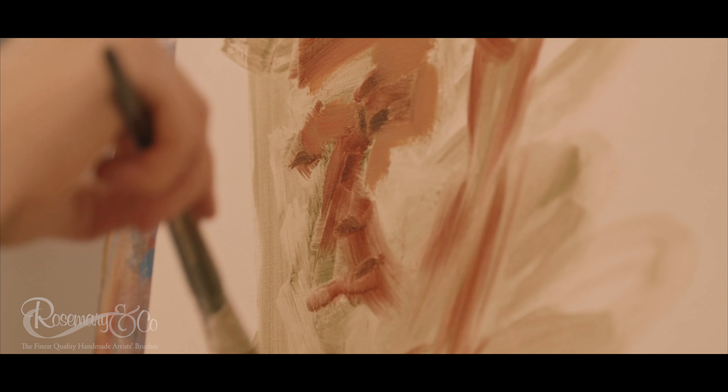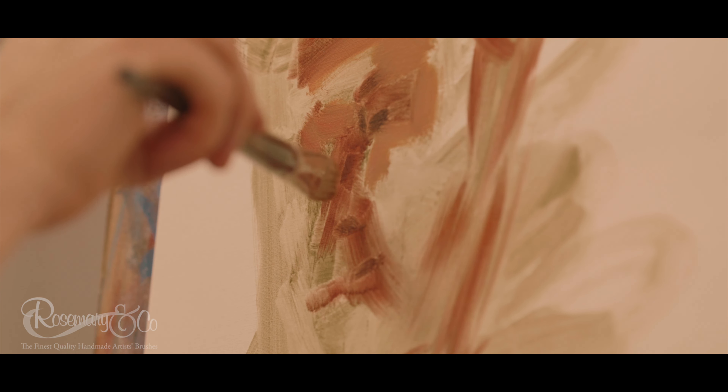I was instantly taken with the chunk hog bristle brushes. As an oil painter, one of the things I love most about oil painting is that visceral quality, the sculptural quality of moving and manipulating the paint.